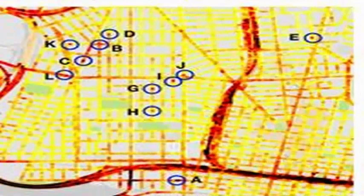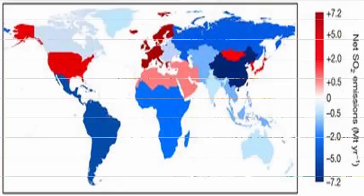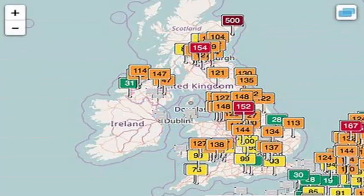Urban air pollution is mapped at 100,000 times greater spatial resolution than is possible with traditional government air quality monitors. For example, most large urban areas have a single air quality monitor for every 100 to 200 square miles.